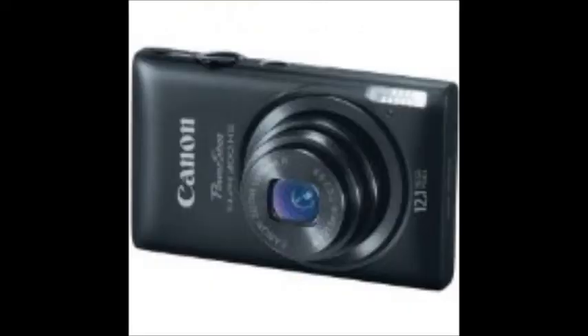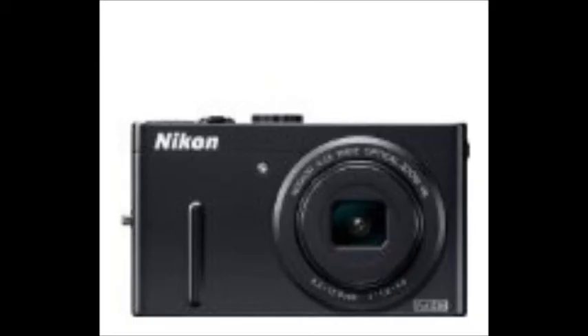For cameras, we have the Canon PowerShot, the Panasonic Lumix, and the Nikon Coolpix.